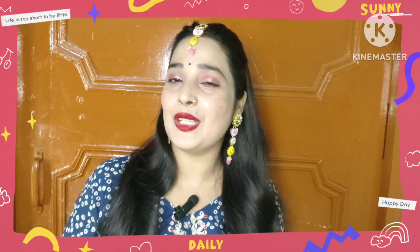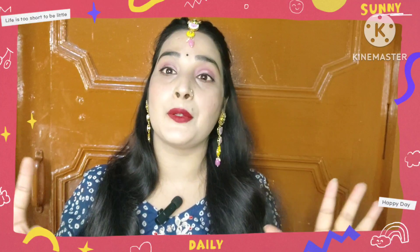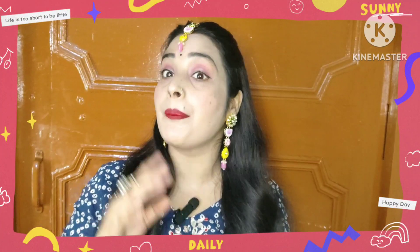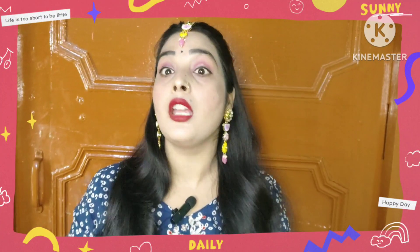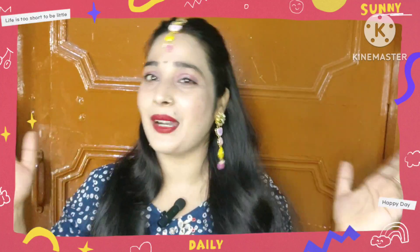Hello everyone, welcome back to my YouTube channel PrettySania. I really hope that you all will be very good and thinking about yourself and your family. I am Sania — welcome back to my channel.